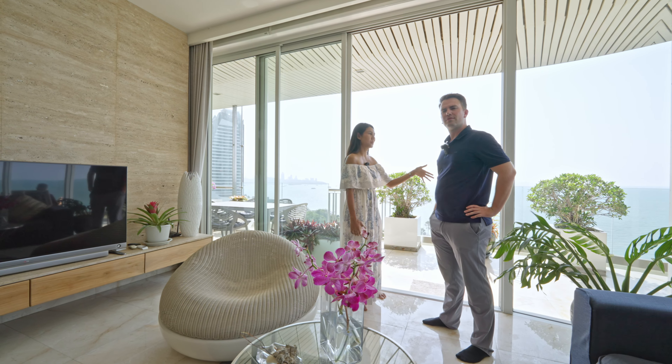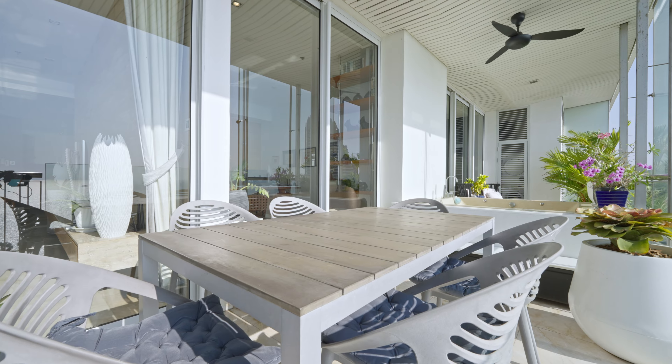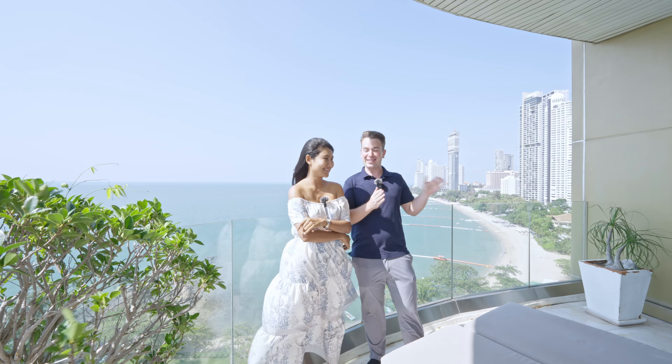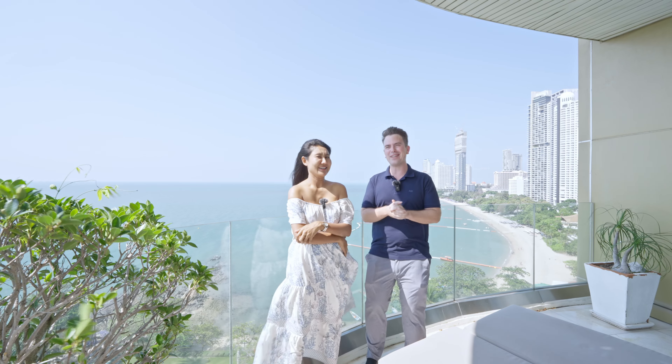This unit is right at the front of the building so you can take in the whole view of Pattaya. Now let's show you the master bedroom. Here we are — the wardrobe is here and there's more inside the bathroom as well. There's a big king-size bed, and you have some chairs here where you can enjoy the view of Wong Amat beach. You can also see the beautiful swimming pool and garden from the building.